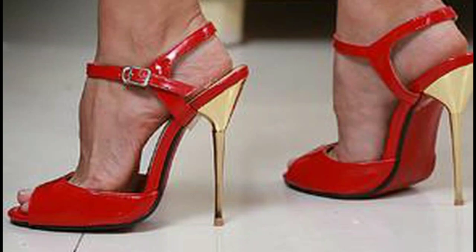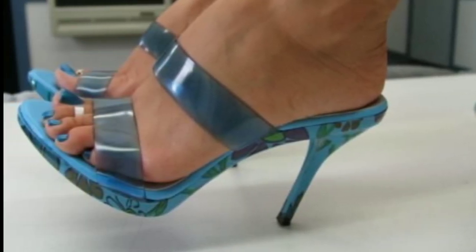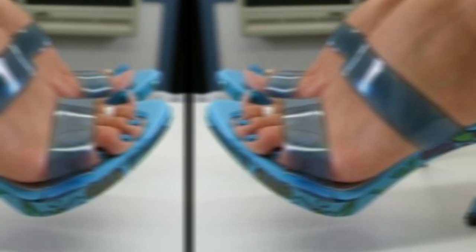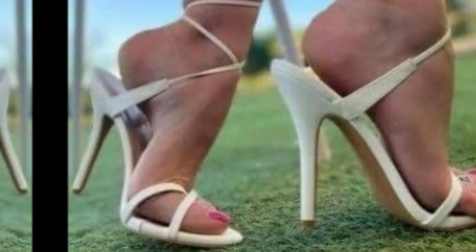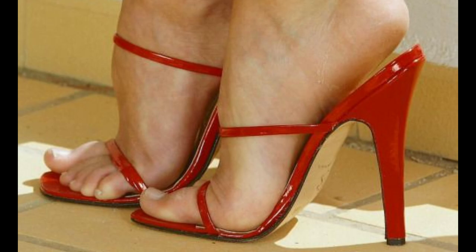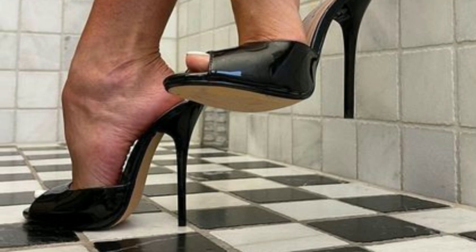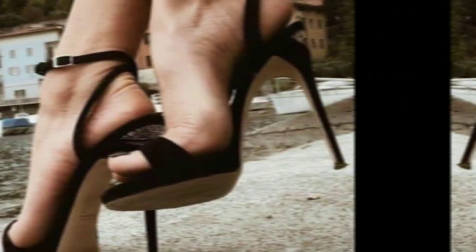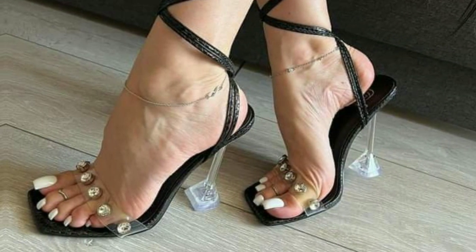Hello everyone, how are you all? I hope you're doing fine and enjoying well. I'm back and welcome to my YouTube channel, The Stiletto Heels — the platform of many trending heel ideas with a lot of exploring interest in heels. I'm here with new content and new ideas, and today's topic is going to be very interesting.